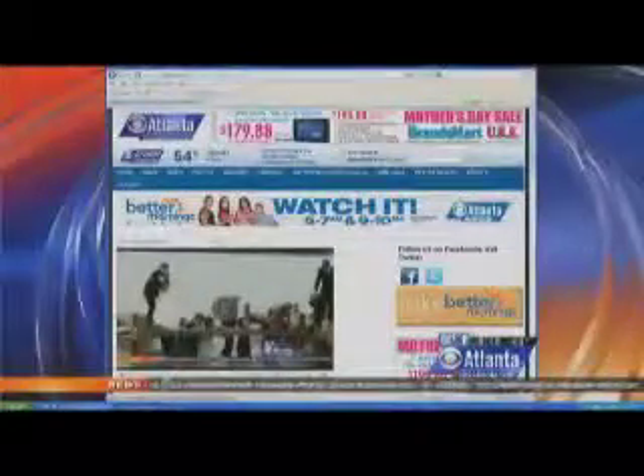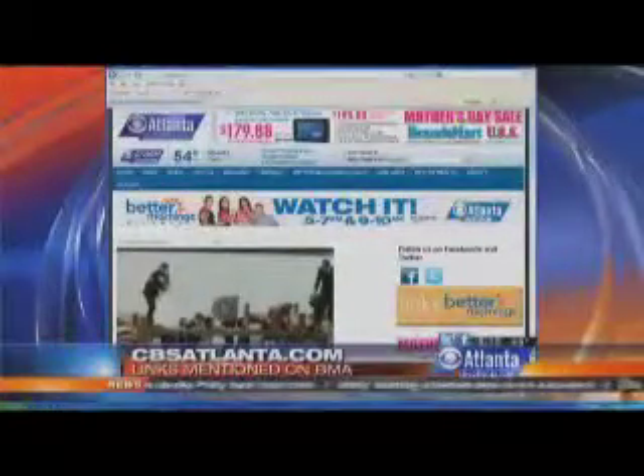We like the ideas. You're going to be back in the next hour with some more ideas as well. Thank you, and thank you to our model Danielle as well. Of course, we've put a link to Mickey's website and all the products she just mentioned — those are on the BMA page of CBSAtlanta.com.